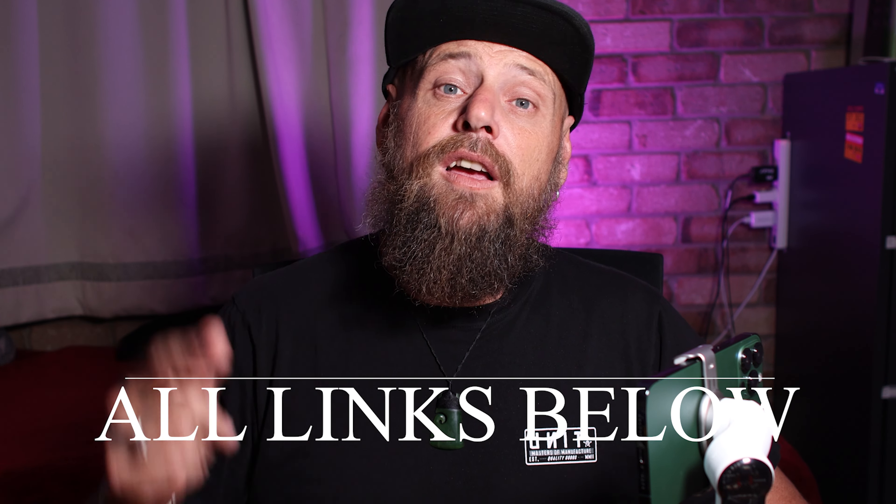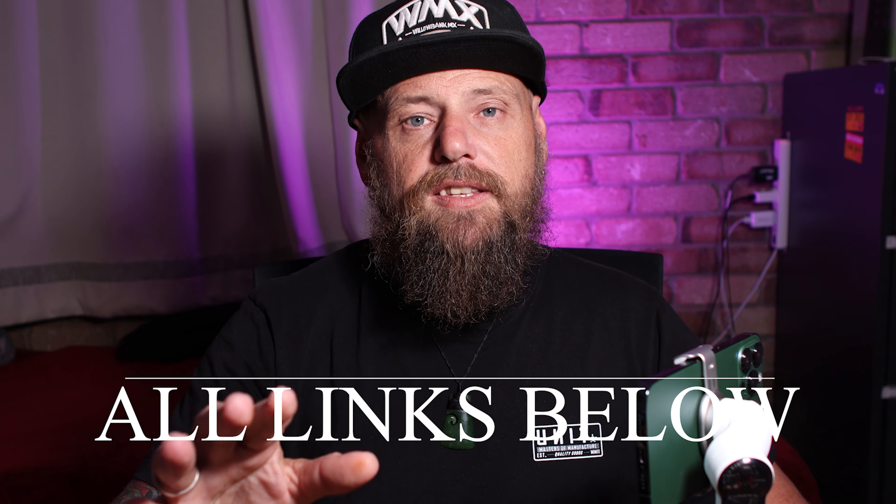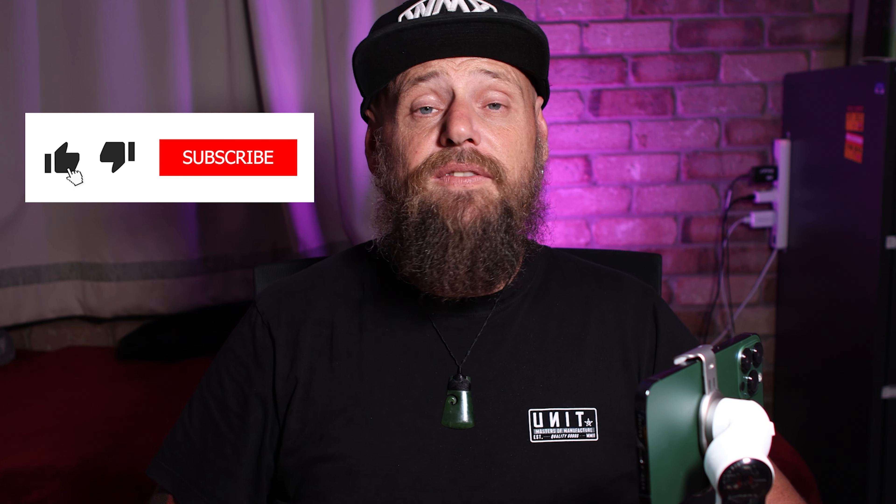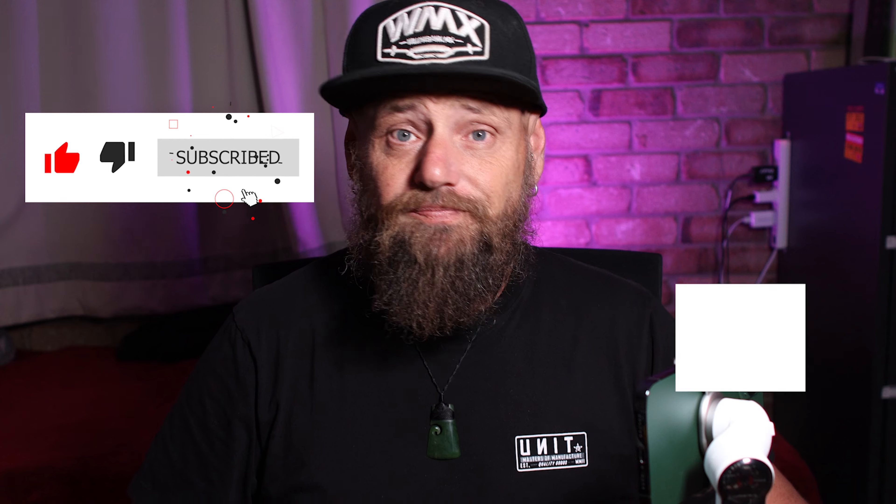I'll leave links below if you want to pick yourself up an Insta360 Flow — clicking that link supports this channel and helps me create wonderful videos just like this for you guys. There'll also be links to everything else I love to use, including a link to my Amazon page where you can pick up great bargains. Please don't forget to like and subscribe and hit the notification bell. Thank you very much for joining me today — this is Colin from iColin, out.